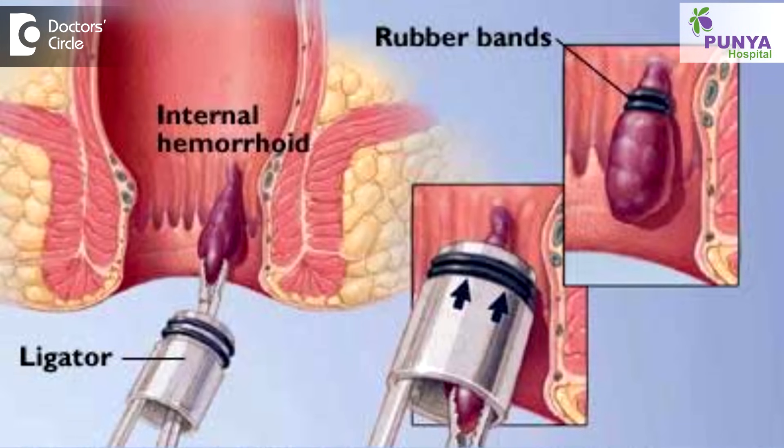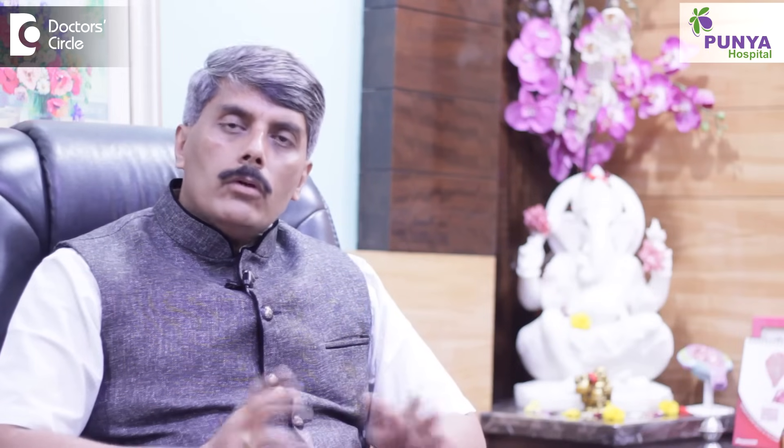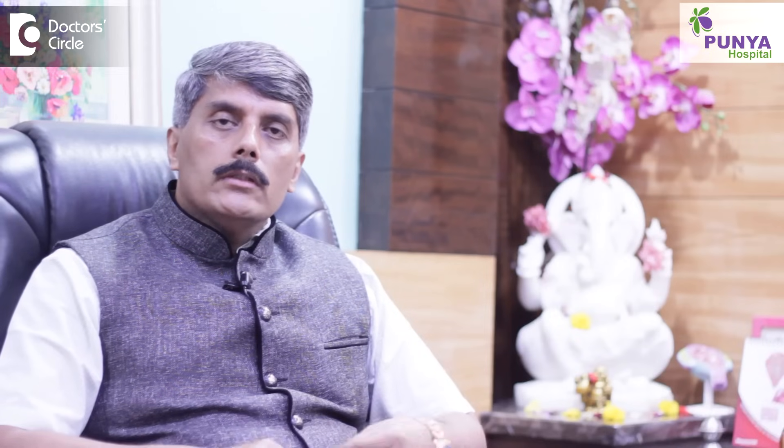Other options include banding of the hemorrhoidal veins, cryolaser, or the cold laser technique. And of late we are doing a lot of advanced surgical procedures like Doppler-located arterial ligation of hemorrhoids, and more advanced is stapler hemorrhoidopexy. All these procedures have their own advantages and disadvantages; one may be more advantageous than others.